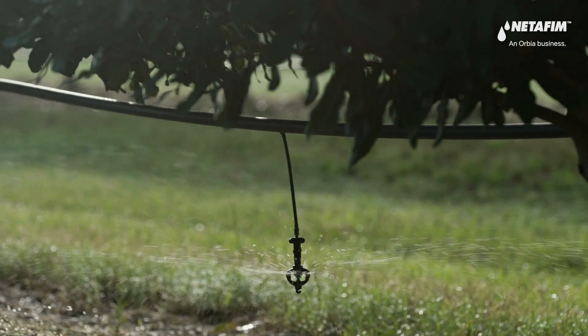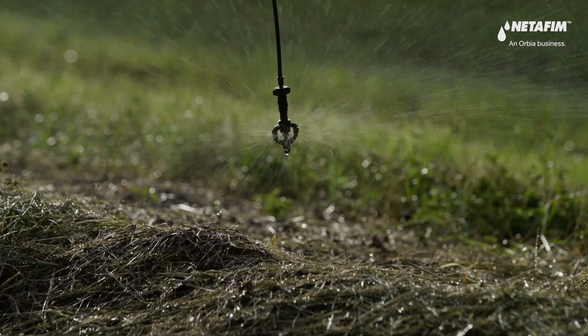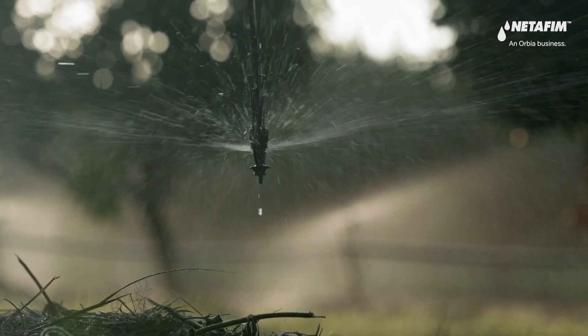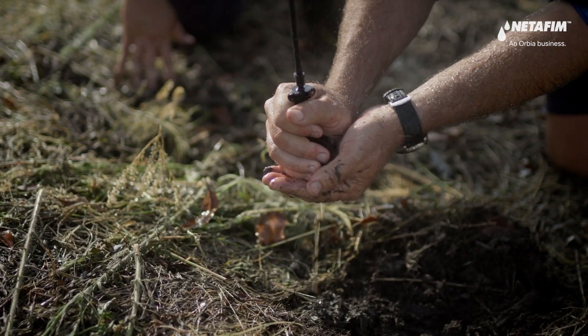Reliable, efficient and sustainable, the Netafim macadamia sprinkler is your partner in orchard success. Our team is dedicated to seamless installation, expert guidance and providing ongoing assistance tailored to your climate and growing needs.